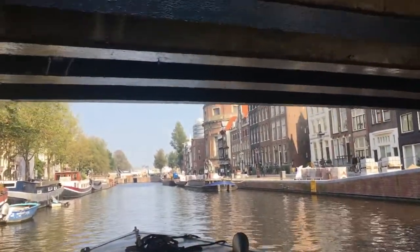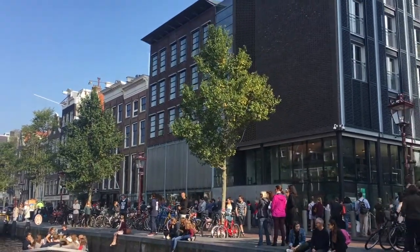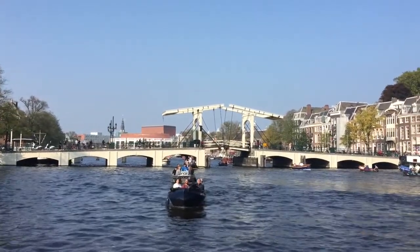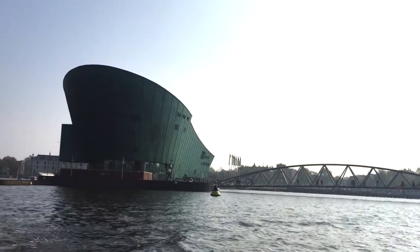Amsterdam has more than 100 kilometers of canals, about 90 islands, and alongside the canals, over a thousand monumental buildings, like the Anne Frank House, the Maritime Museum, and the Skinny Bridge. The three main canals are the Herengracht, Prinsengracht, and the Keizersgracht, dug in the 17th century during the Dutch Golden Age.